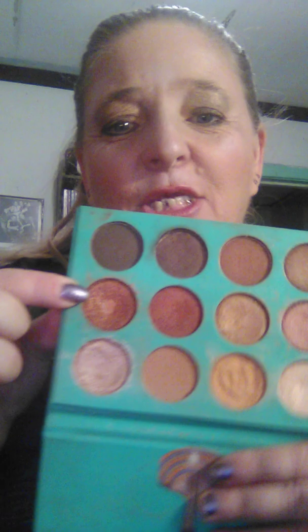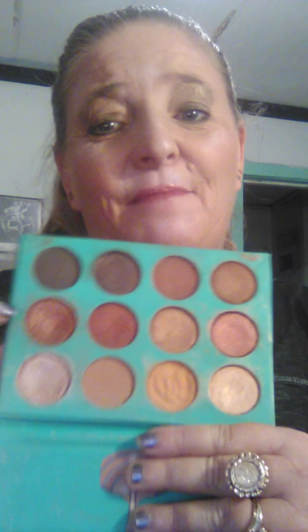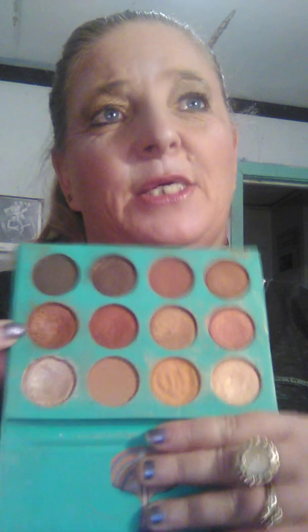Also, this is my Juvia's Place palette. Y'all all know how much I love this palette, and this is going to be one of the palettes in my Friday Faves. I panned a shade in my Juvia's Place palette — shocking, right? Never thought I'd hit pan in a Juvia's Place palette because I love them so much. But they're so gorgeous, so beautiful. Juvia's Place, I love your palettes — keep up the good work.